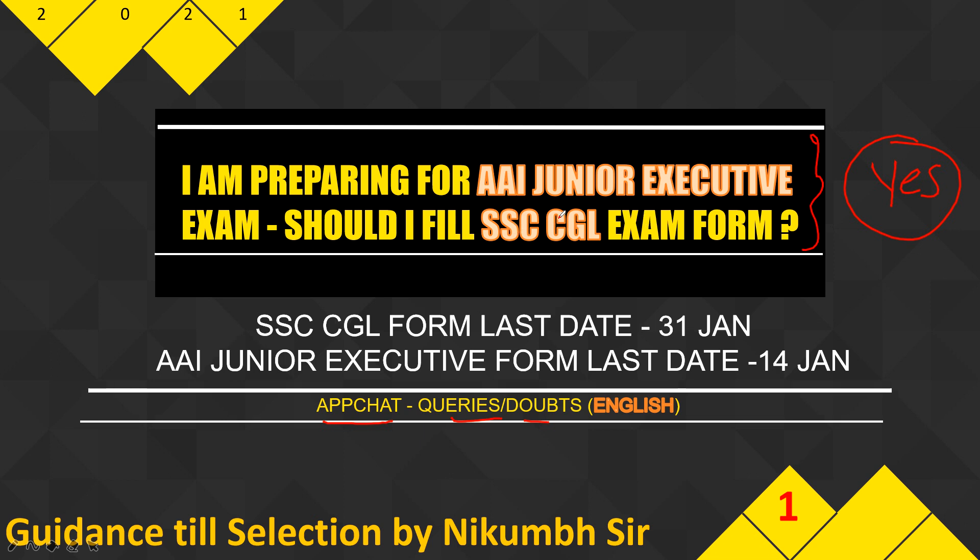Vice versa may also apply. SSC CGL form last date is 31st January and AI Junior Executive form last date is 14th January. For eligibility and everything, you can refer to our master playlist — I already made videos for both SSC CGL and AI Junior Executive.